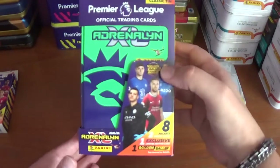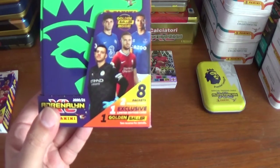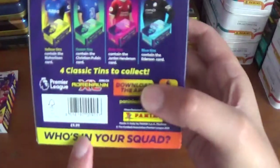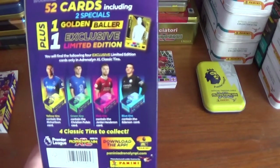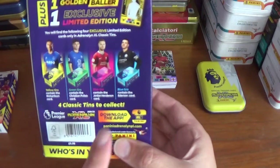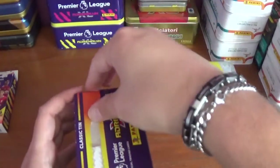The green classic tin features Pulisic, Richarlison, Ederson and Jordan Henderson on the front — eight packets, two special cards, one exclusive limited edition and one golden baller. It retails for £9.99 and you get 52 cards in total. We've already done the yellow for Richarlison, pink for Jordan Henderson and blue for Ederson. Now we have the green for Chelsea and USA's Christian Pulisic.